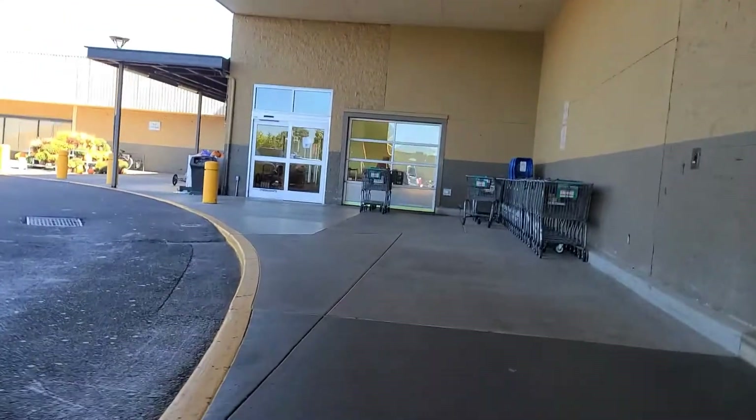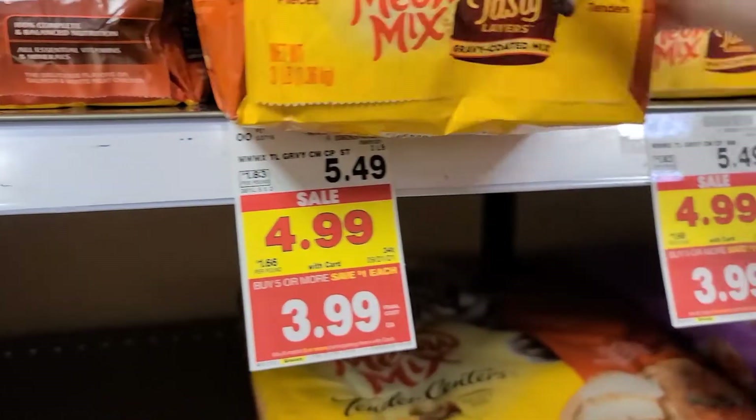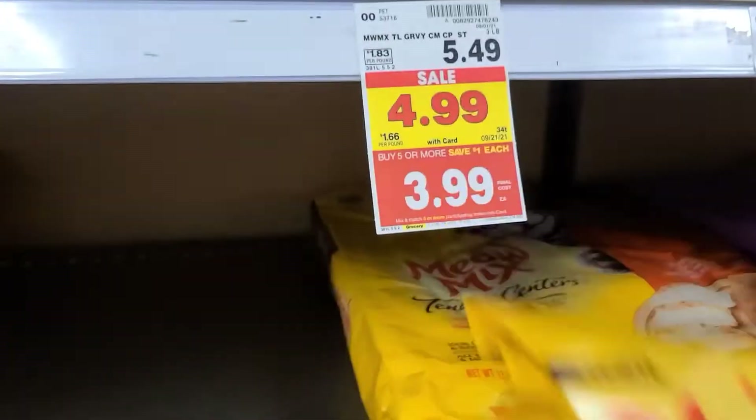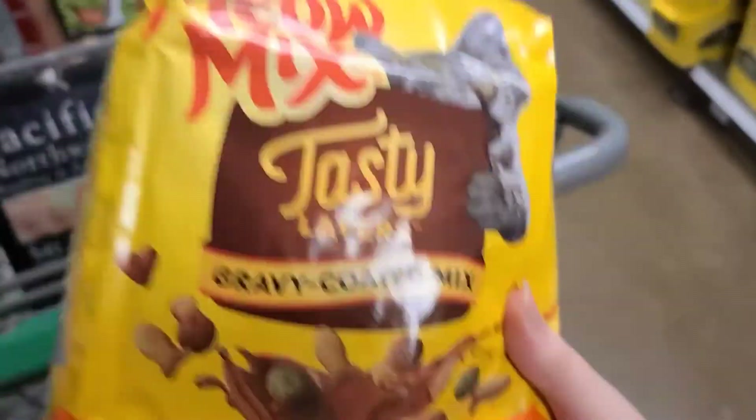Surprisingly, I am at Fred Meyer next. I usually don't shop here much, but they actually had a couple deals I was interested in. First up, I'm grabbing a Meow Mix Tasty Layers — they're $4.99, but they're on the buy five, save five sale, so if you get five participating products it knocks a dollar off. There's $0.50 back on Ibotta, making it $3.49 for this bag.